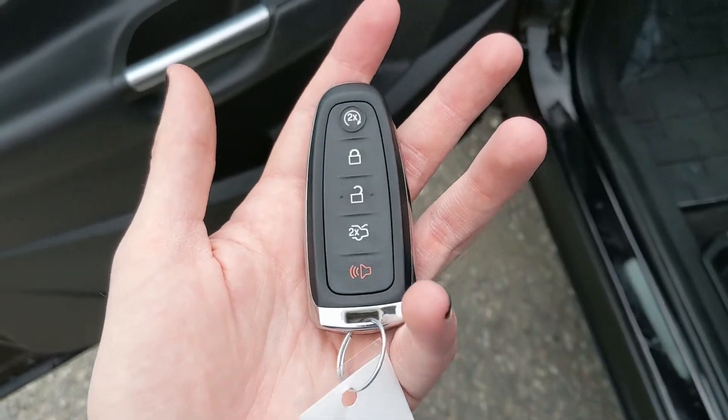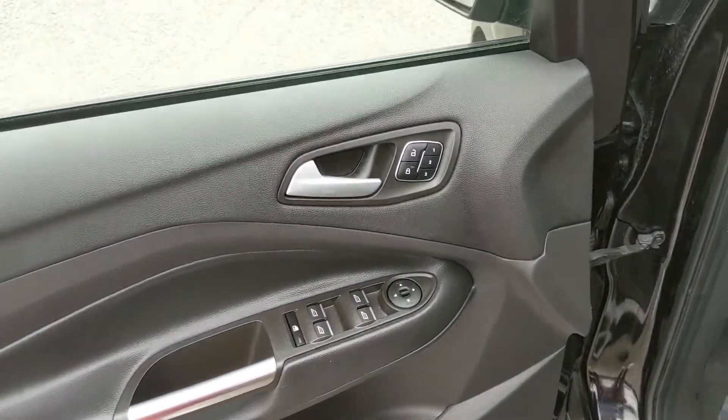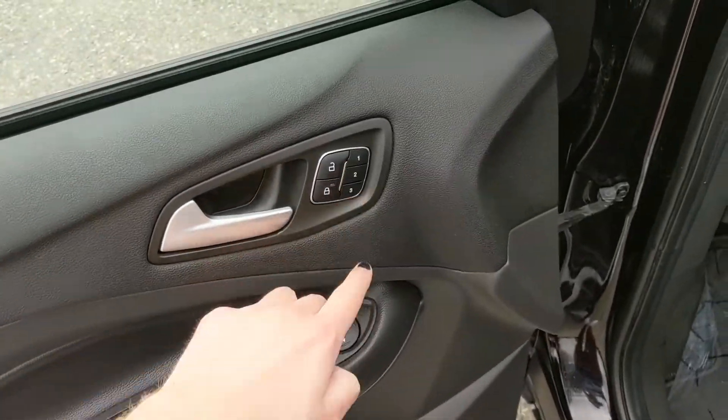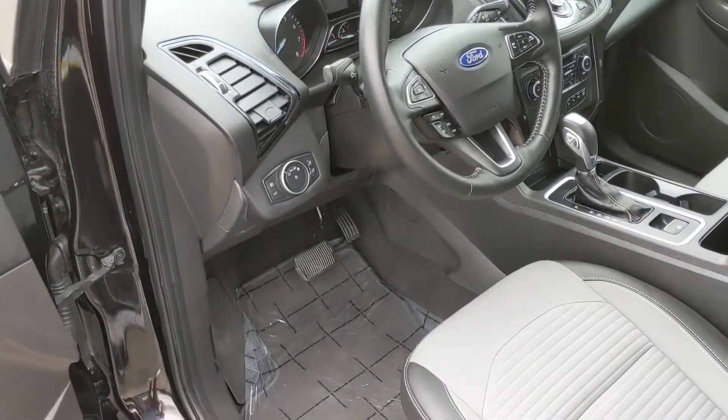This vehicle also has a remote start, so no need to go outside on a cold morning to warm up your vehicle. Looking in, you have power windows, power mirrors, and power locks, as well as three memory buttons for your power-adjustable driver seat, mirrors, and pedals.